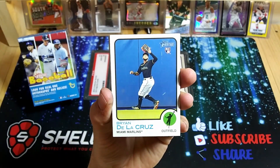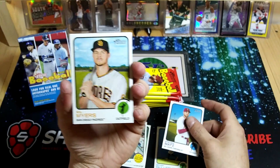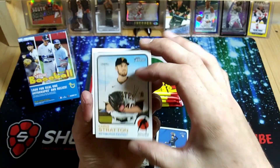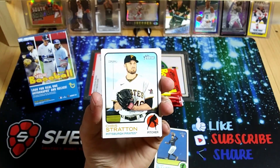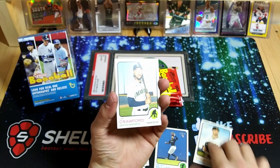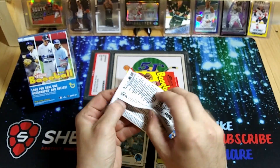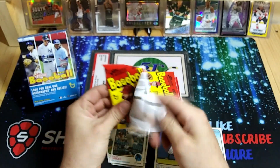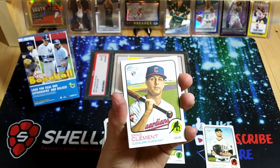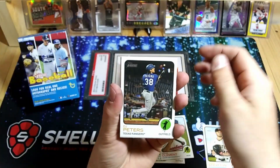We got the Brian De La Cruz rookie, a Lindor walk-off. So we're looking for numbered cards or short prints. Autos — here's a Chris Stratton, believe that'll be a short print; normally the numbers will be a little different on the back. JP Crawford here. Hopefully we can pull one of those relic autos — I've normally been pretty lucky to get at least one of each from Heritage. So the Clement rookie, Hernandez, Peters.